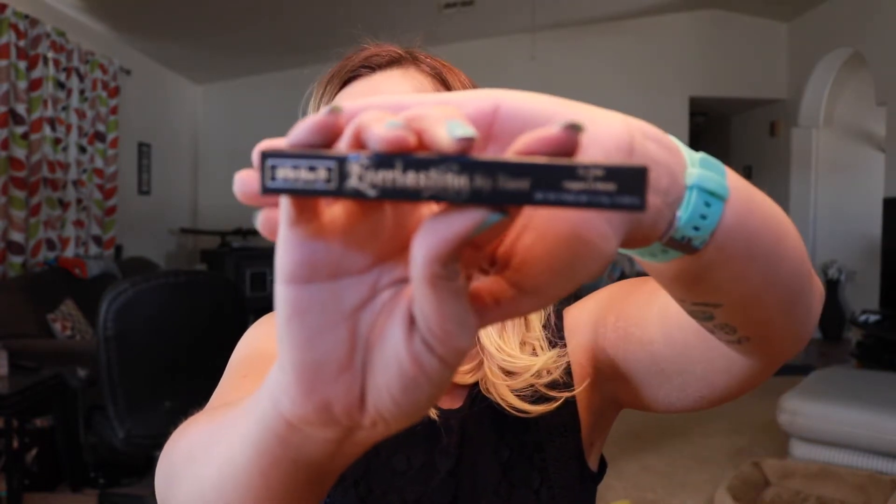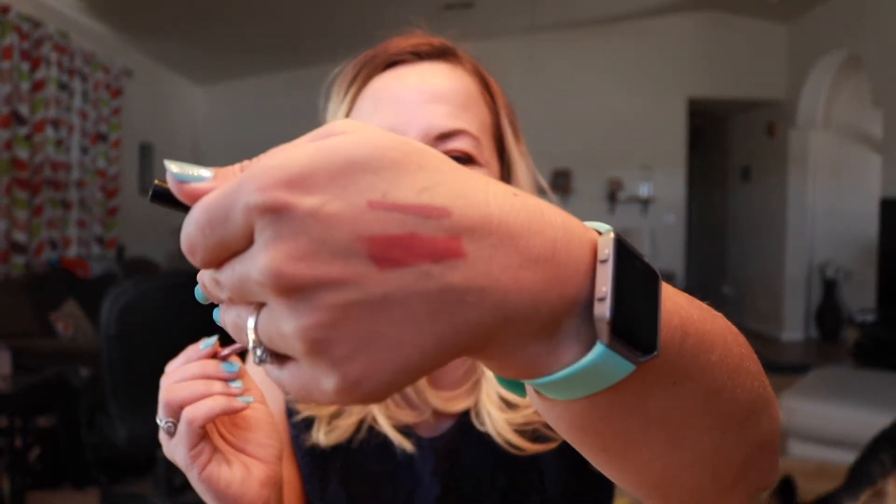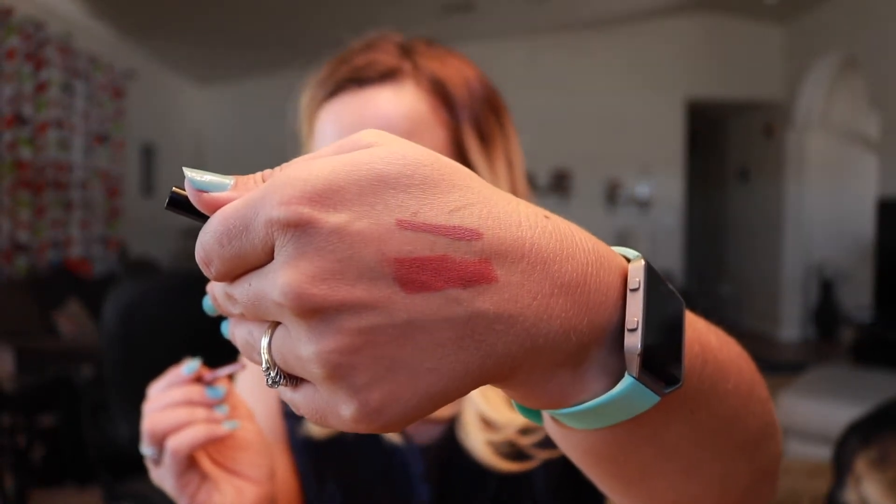The last item is the Kat Von D Everlasting Lip Liner in the shade Lolita. I went ahead and swatched it right next to the lipstick, and it looks very similar — you could definitely wear these two together. I love when a box gives you a lip liner and lipstick that actually match, rather than a red liner with a nude lipstick where you can't really pair them.